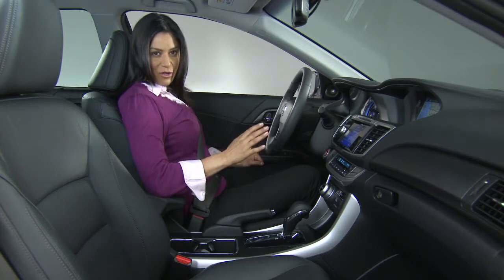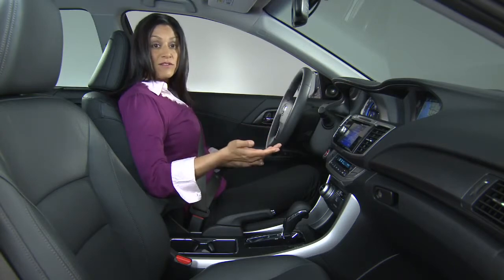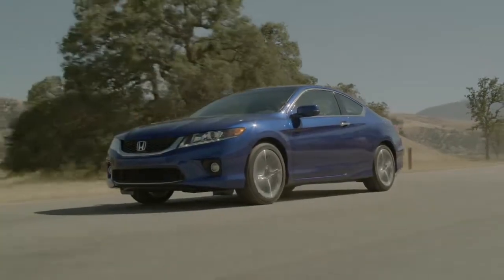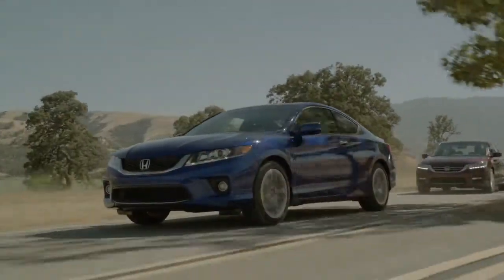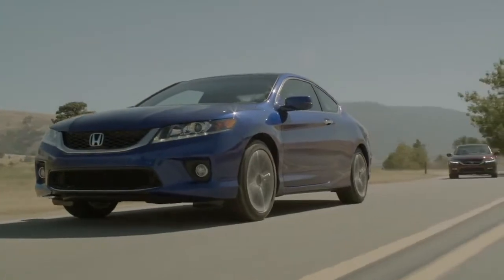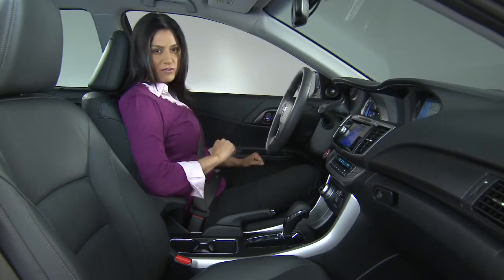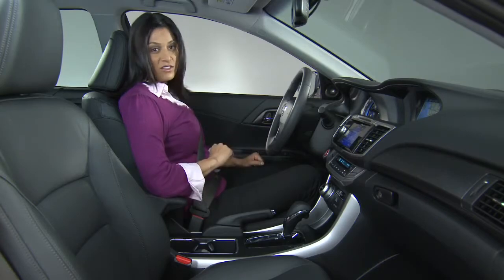The benefits are several. Lane Watch can enhance a driver's confidence during turns and lane changes and helps the driver spot vehicles and other objects on the right side that often are not visible in a side mirror. Lane Watch is another one of those Honda luxury level features that no other vehicle in the class offers.